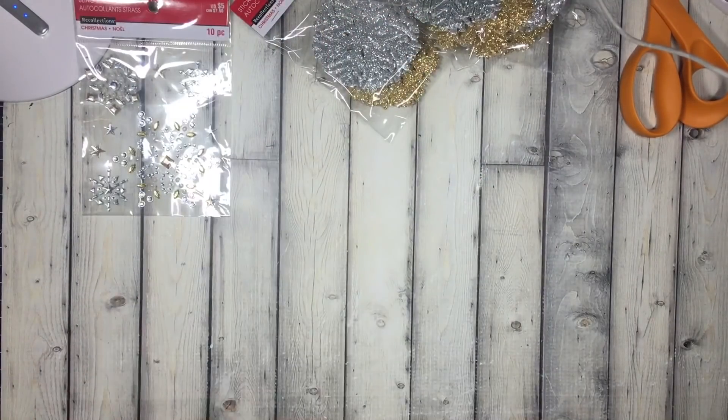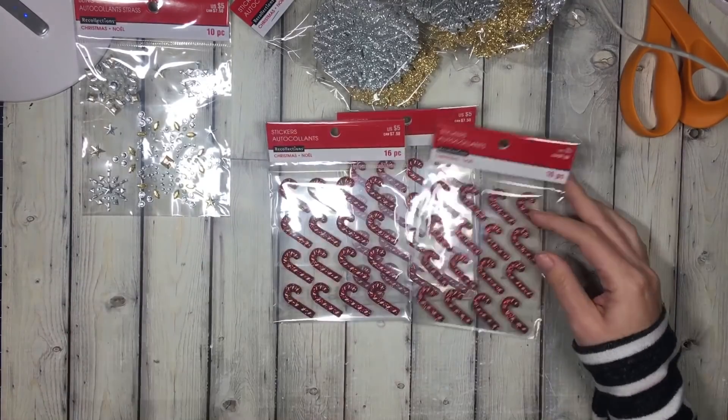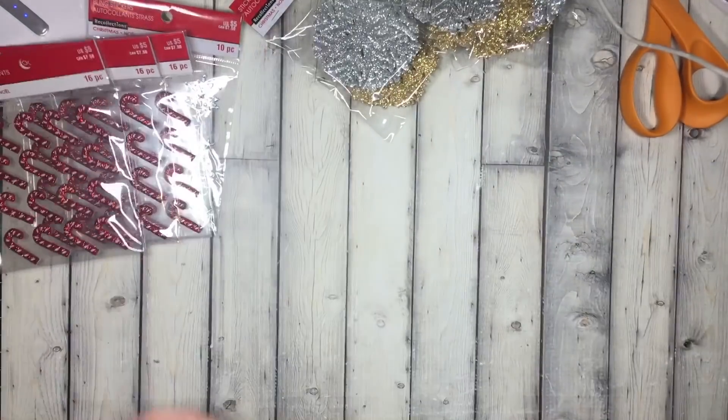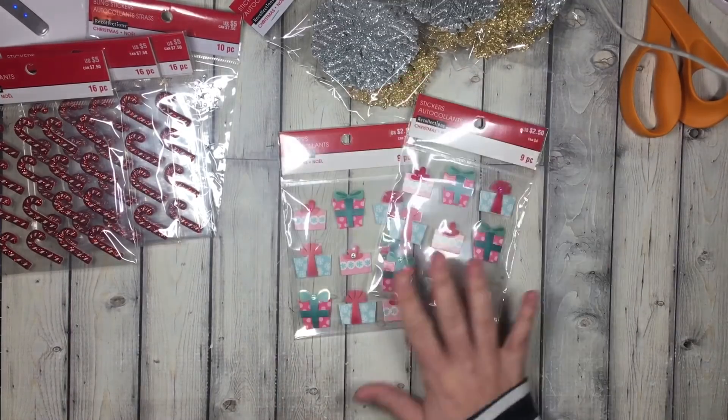I also picked up some of these candy canes — I figured they'd be good for a swap as well. They were $1.50 and they're like little resin pieces, super dimensional.